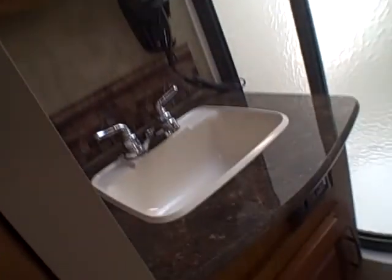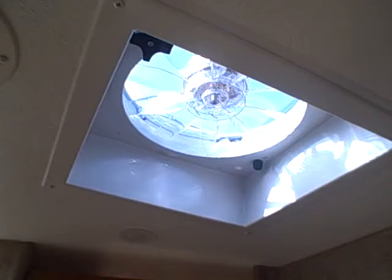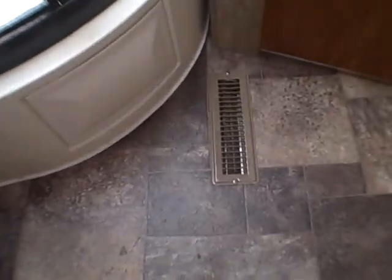Then our bathroom: you've got a sink which is also residential height, vanity mirror with its own style light, AC into the bathroom, a Fantastic fan, and a heat duct. There's a foot-flush porcelain toilet and a rounded-style glass shower like you might expect in a luxury fifth wheel — plenty roomy, with a skylight in there too.